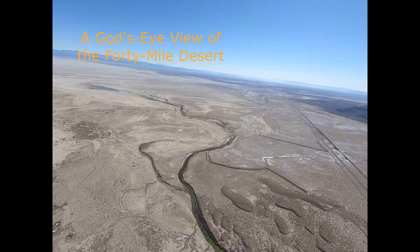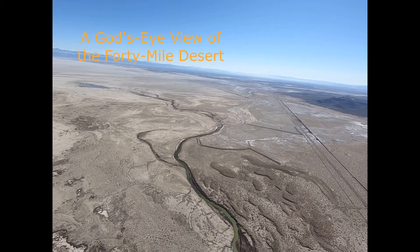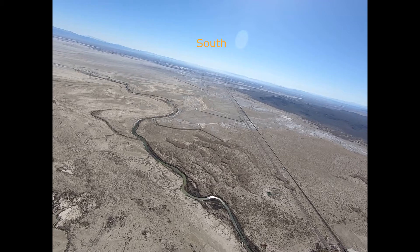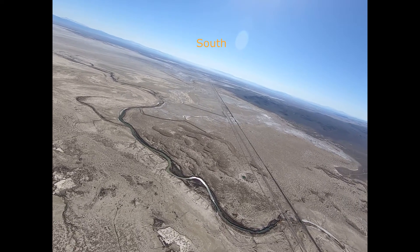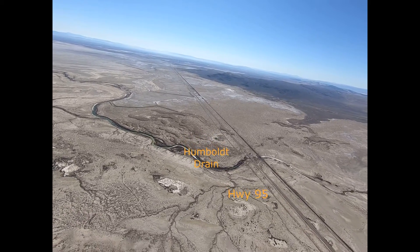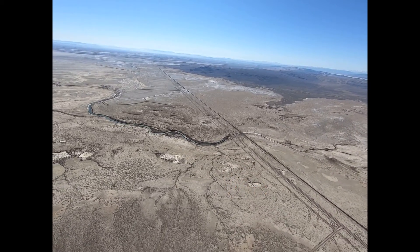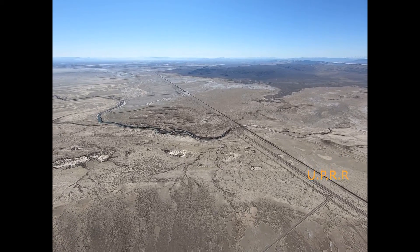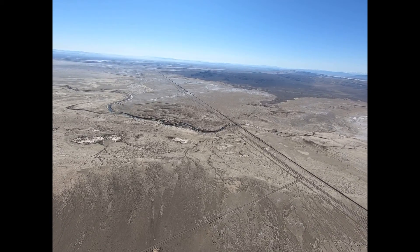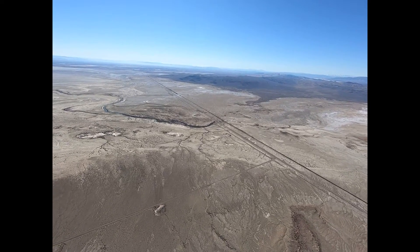A God's Eye View of the Forty Mile Desert. I'm using the term God's Eye in the literary and artistic sense of a view from above at the scene below. In this case the eye is a GoPro camera attached to the tail of a light plane flying about 2,000 feet above the ground at 125 miles an hour. We're looking south towards Fallon, Nevada.